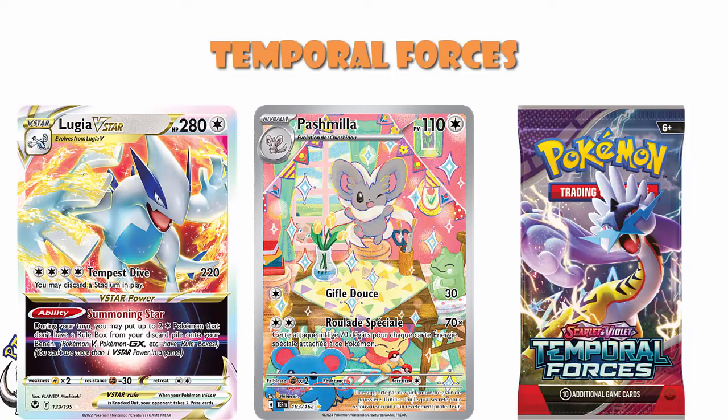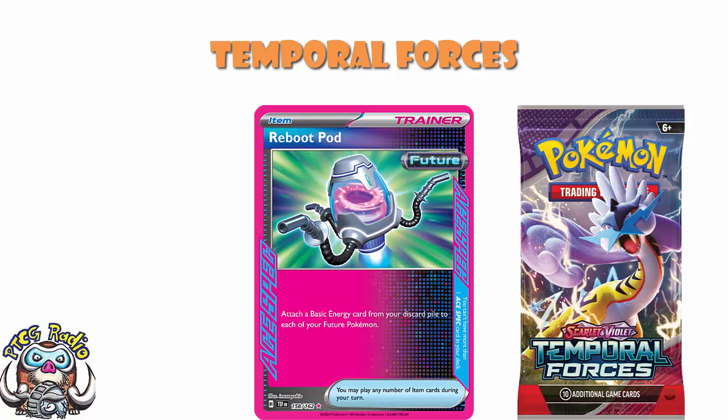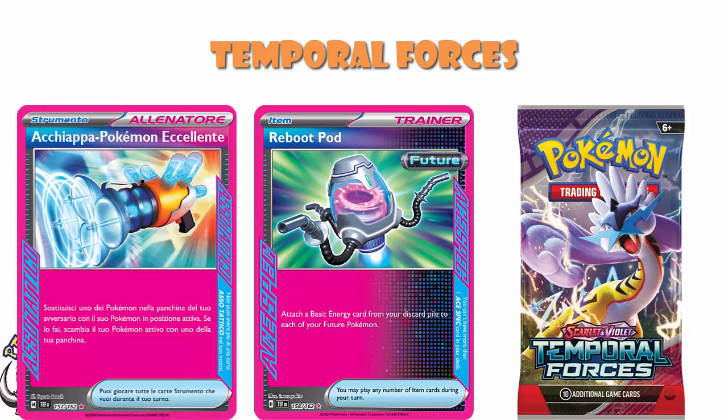And of course, we see the return of Ace Specs, like Reboot Pod that I showed you the other day — that's the one which is specifically for Future decks and accelerates a bunch of energy. It's amazing. And then, obviously, we've got Prime Capture, which is the best of them, but not necessarily for every deck.